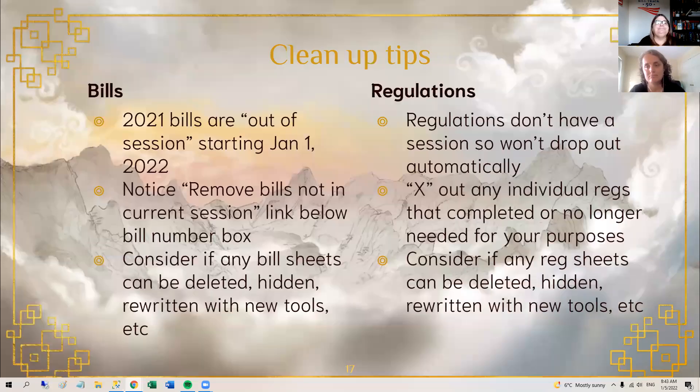If any of your bill sheets are old and you don't need them anymore, you can delete them or just hide them. Encourage your users to do the same so you don't end up with a bunch of junk. For regulation sheets, similarly, just change your date range and remove any regs you don't need anymore. Decide if you need all the reg sheets you've got, if you need some new ones, or if you want to delete some old ones — get that all tidied up so you can hit the new year with everything clean and ready.